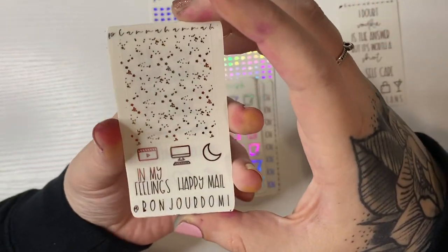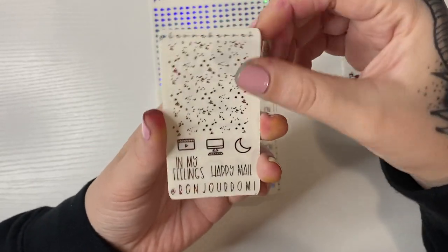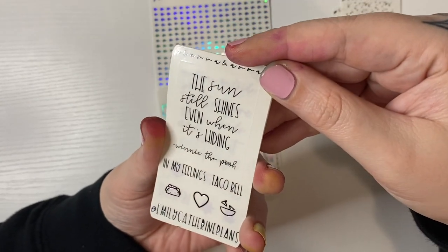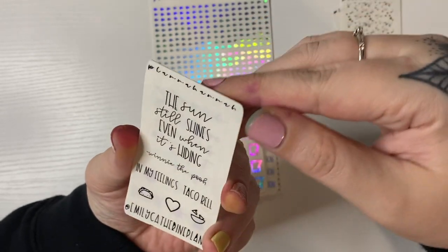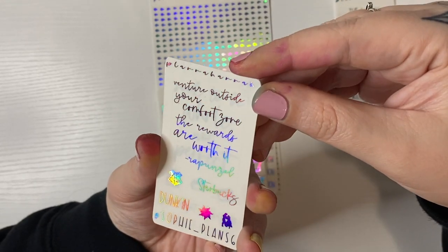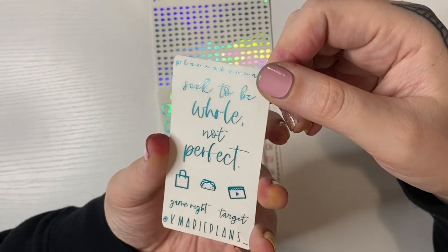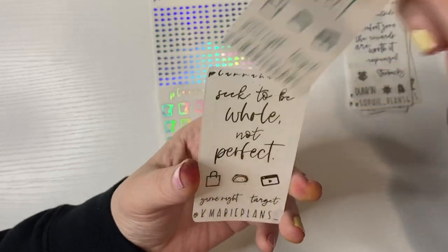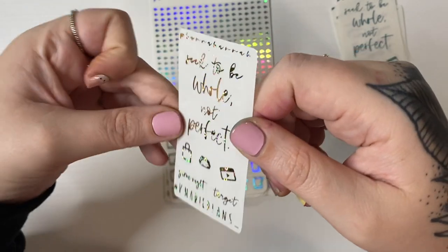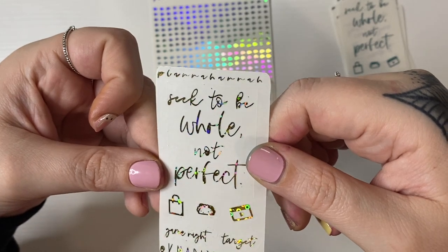She also sent me the other girls' PR freebies. This one is Bonjour Domi in that color. Then Emily Catherine Plans in the oil slick color with teal and purple. This is Sophie Plans in purple hollow. K Marie Plans in teal blue, and another K Marie in gold hollow — I love her full box.